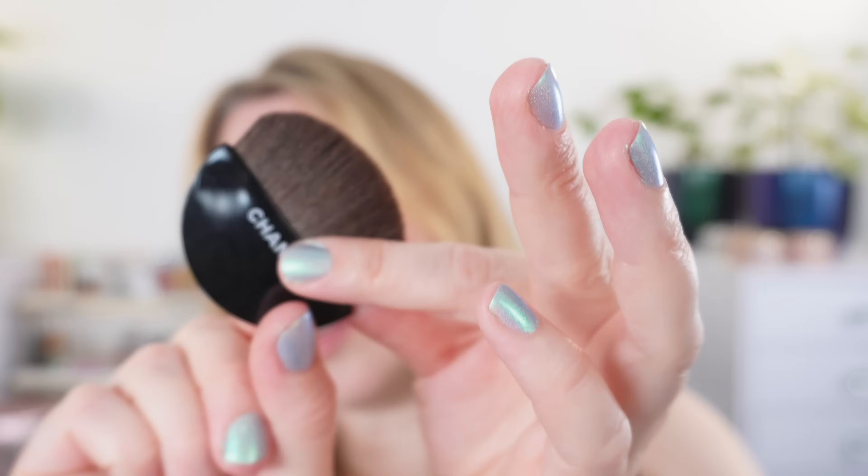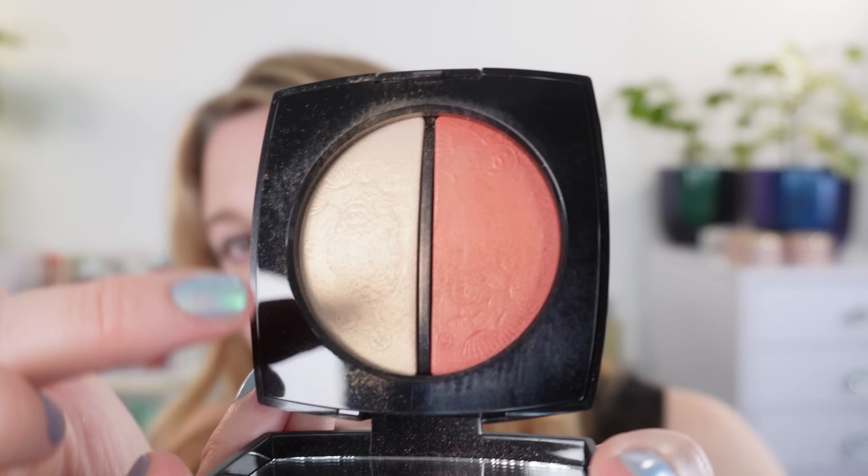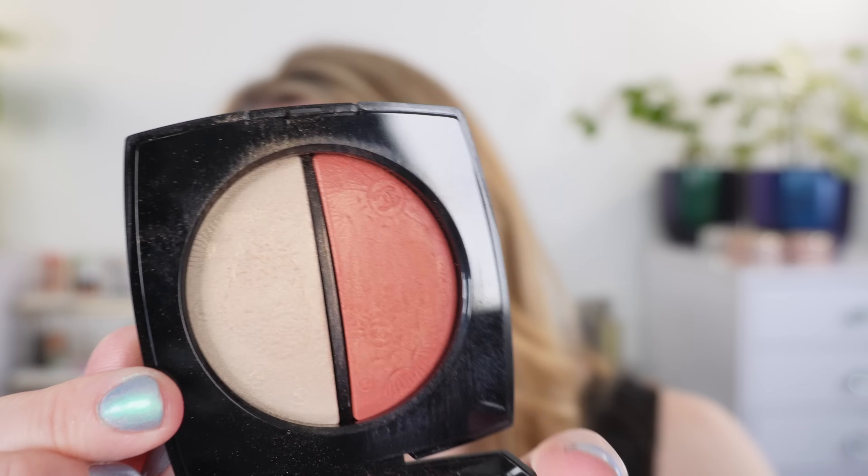Let's go ahead and move on to the blush and highlighter duo. I did pick up both of these and I think they are very pretty. They do come in a velour pouch, then we have traditional Chanel packaging — push button, a plastic tray with a half moon synthetic brush, concave or convex depending on which way you hold it. And then we have a beautiful garden embossing on the actual product.